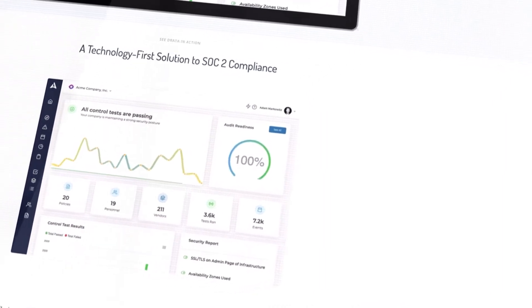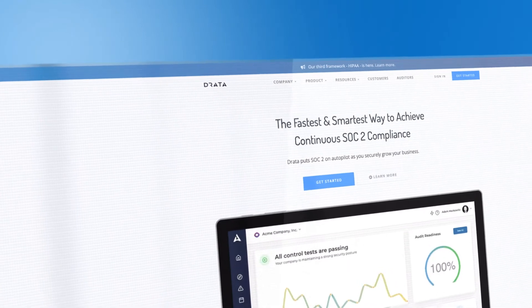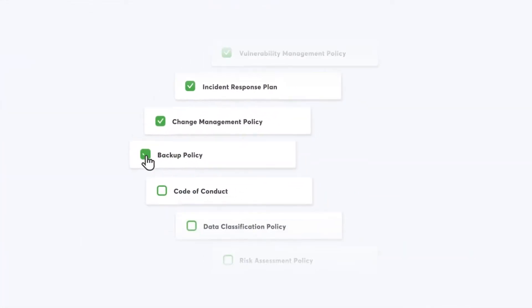We found that Drata allowed us to simplify a lot of the processes required to be ready for our SOC2 review and then the report, and it's made it super easy for us to manage that process. With Drata, there's a lot of automation that goes into, for example, the policies and procedures that you need to have documented. That takes a lot of cognitive load away from the team doing the SOC2 process and puts it into a tool that makes it very clear and simple to follow.